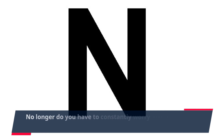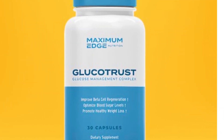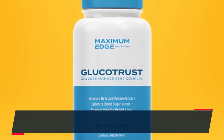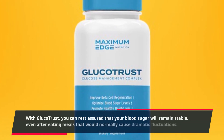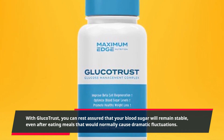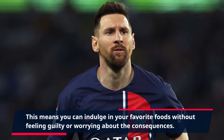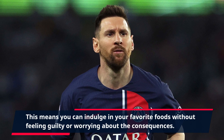No longer do you have to constantly worry about your glucose levels spiking or crashing. With GlucoTrust, you can rest assured that your blood sugar will remain stable, even after eating meals that would normally cause dramatic fluctuations. This means you can indulge in your favorite foods without feeling guilty or worrying about the consequences.